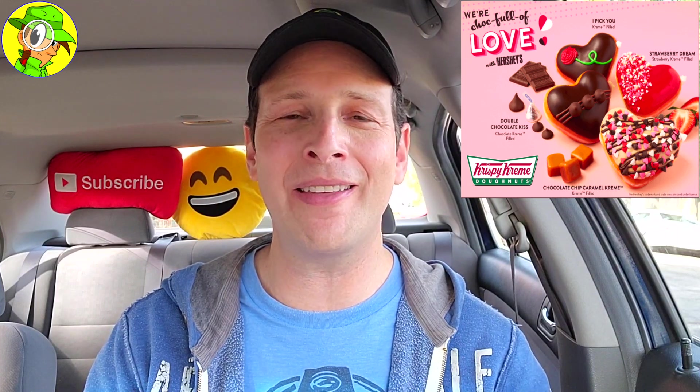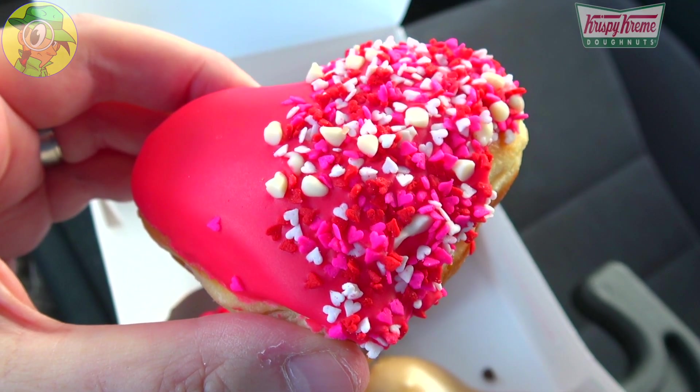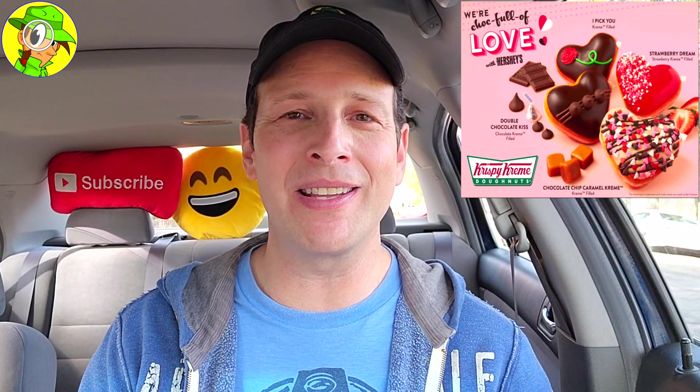The Hershey's Strawberry Dream donut gets a 7 out of 10 — a little bit better. Nice quality across the board, but it does smack of that Nestle's Quik strawberry vibe; that came back to me all throughout the bite. The quality is pretty tasty for an artificial strawberry, and you'd expect a strawberry-flavored something around Valentine's Day. This one definitely fills the void for that as part of the collection — not bad, pretty tasty.